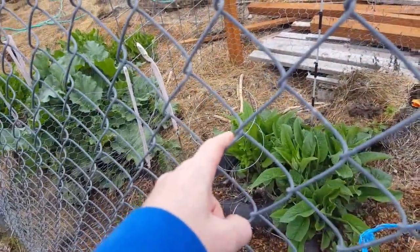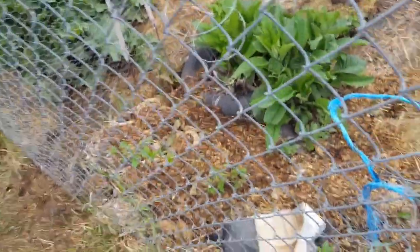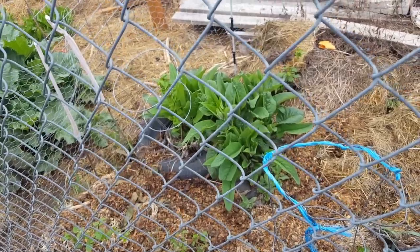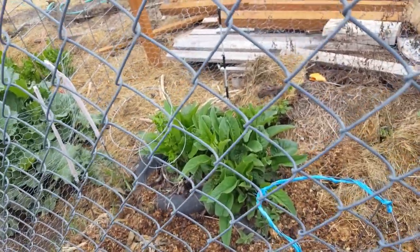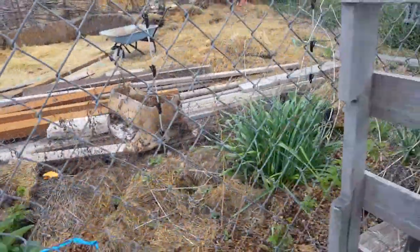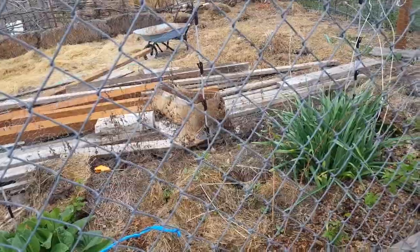There's my little-leaf linden — it's supposed to be really good for tea. Again, lots of comfrey around it. I have a lot of water here, so having the comfrey is good because I can use it for mulching.